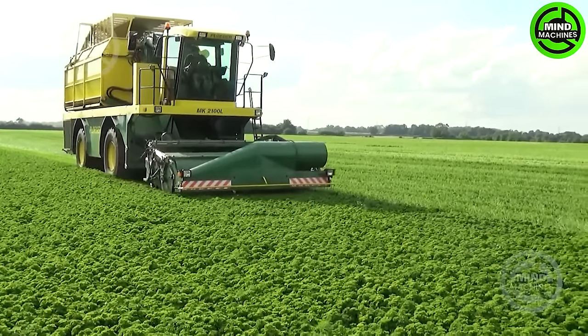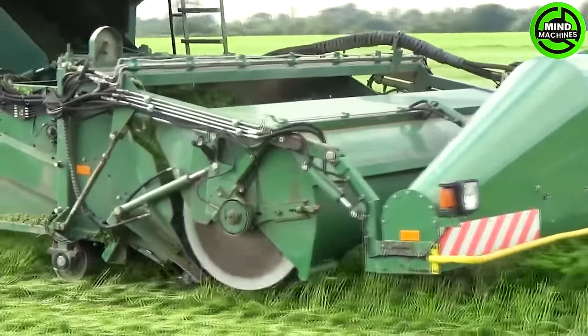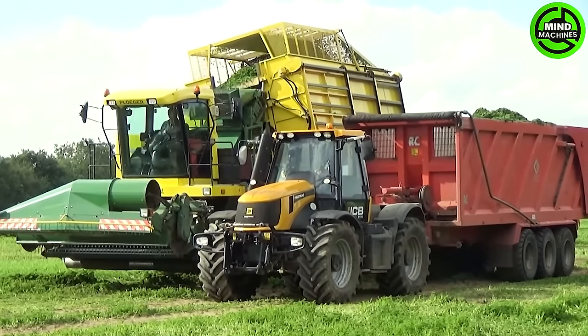This herb harvester delicately cuts parsley leaves, ensuring avoidance of bruising or loss during the harvesting process and guaranteeing optimal preservation of the crop.